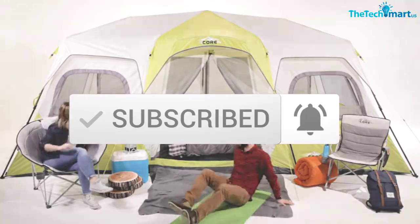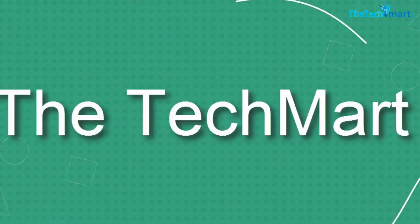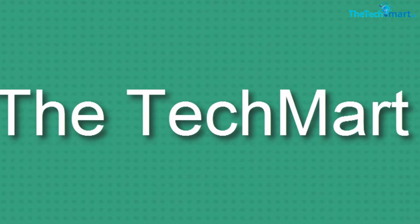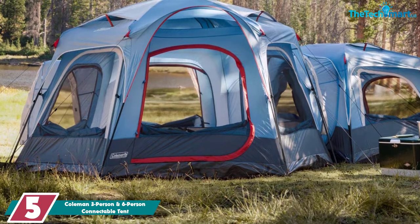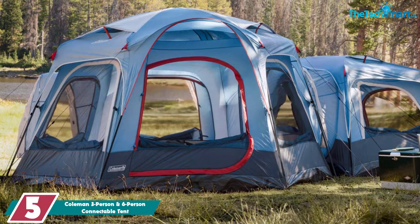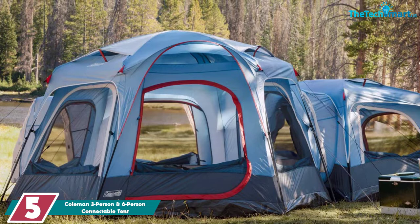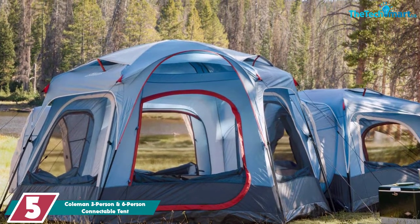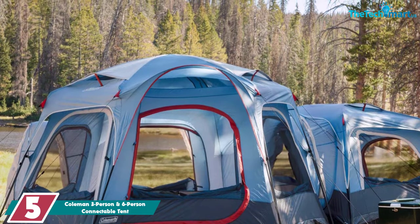So let's get started with the video. Starting at number 5, we have the Coleman 3-person and 6-person connectable tent. The Coleman 3-person and 6-person connectable tent is quite an amazingly original modular design. This combo gives you a 3-man tent and a 6-man tent that you can use individually or connect together to create a 2-room tent.